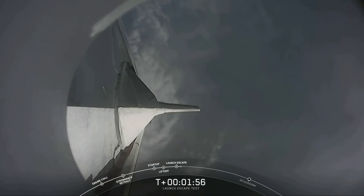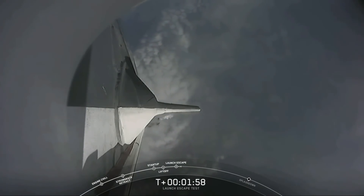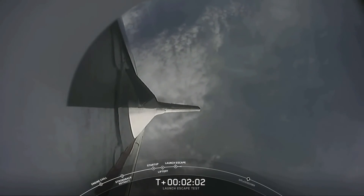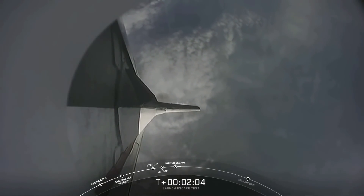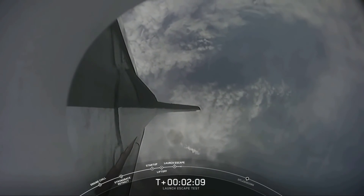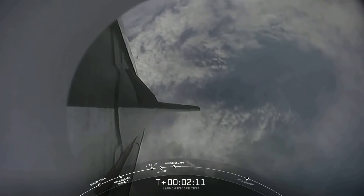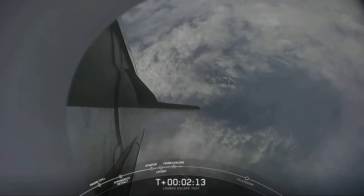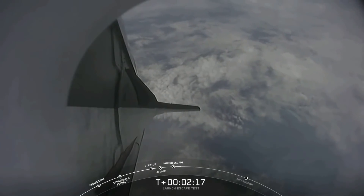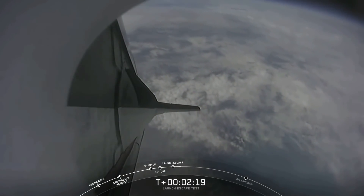The next milestone we have coming up at 2 minutes 25 seconds: we're expecting to see the trunk jettison. That claw that connects the trunk to the capsule is going to separate, allowing Dragon to separate from the trunk. That's coming up in 15 seconds. And we do have the report — loss of telemetry from Falcon 9 first stage.